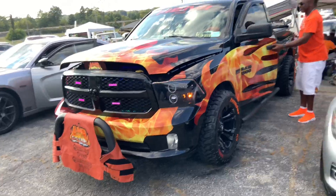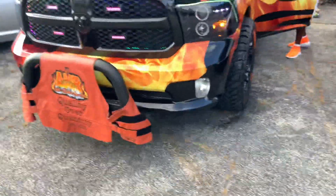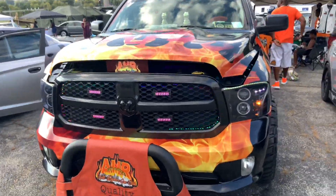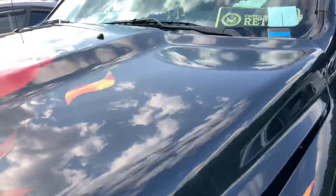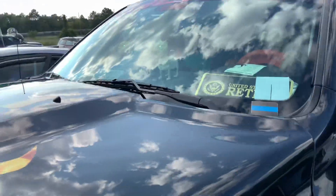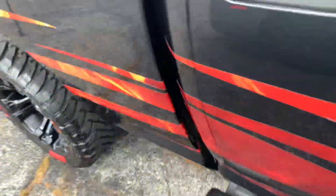Owned by that dude right here who's the leader of the Atlanta Riders Car Club. And he's got those little dog dummies right in there - he's got those in there, all in the back. Let's see, I think he's got some in the back too.